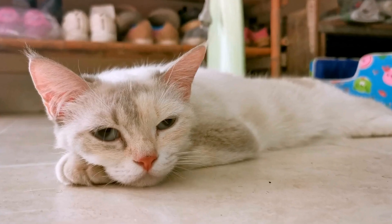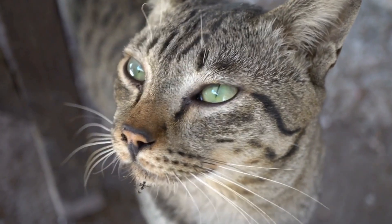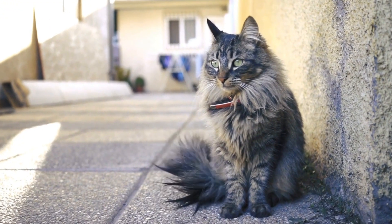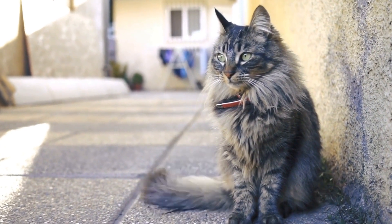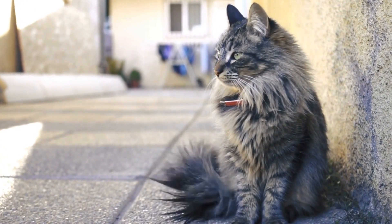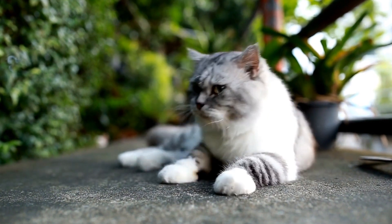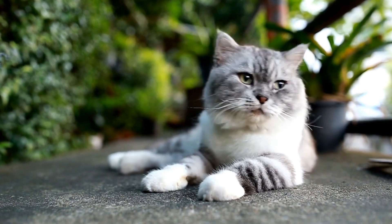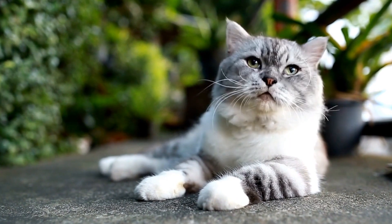Five: Window Perches. Cats love to follow the world outside from the comfort of their own homes. Providing window perches or hammocks allows them to observe outdoor activities, soak up the sun, and enjoy a sense of freedom. Install secure window perches with comfortable cushions near windows, offering an ideal spot for your cat to relax and entertain themselves.